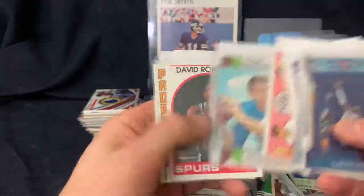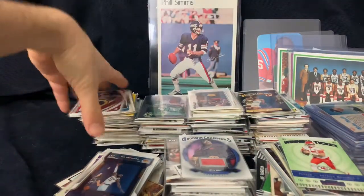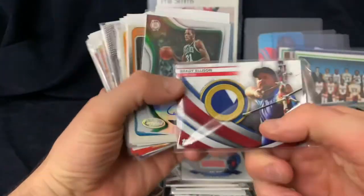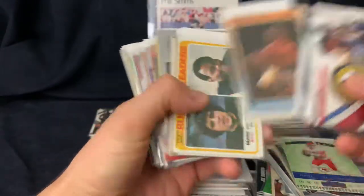Ewing second year, Gwynn second year, more UFC patches. USA Olympics patch - archery. Cedric Maxwell auto.